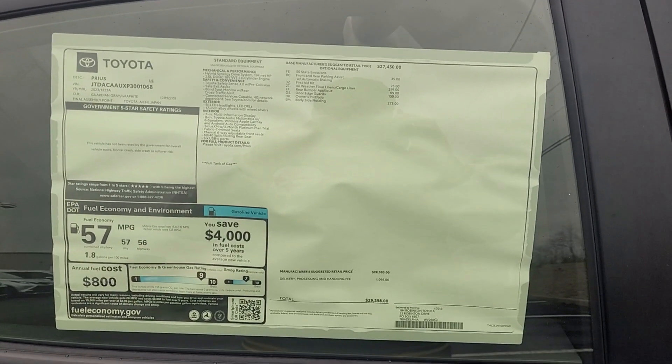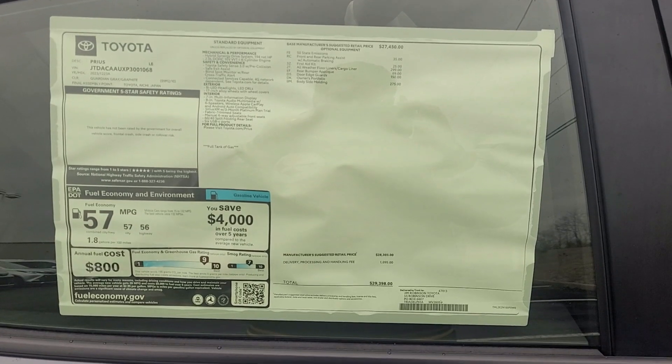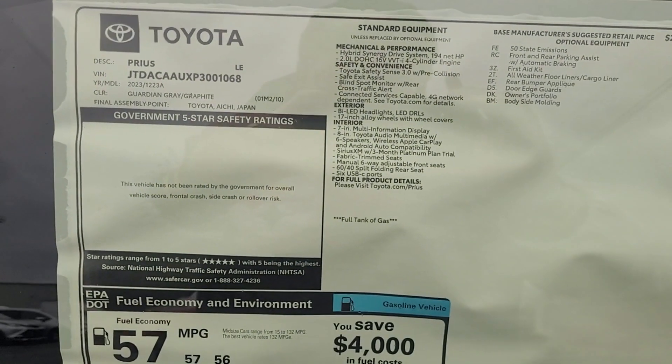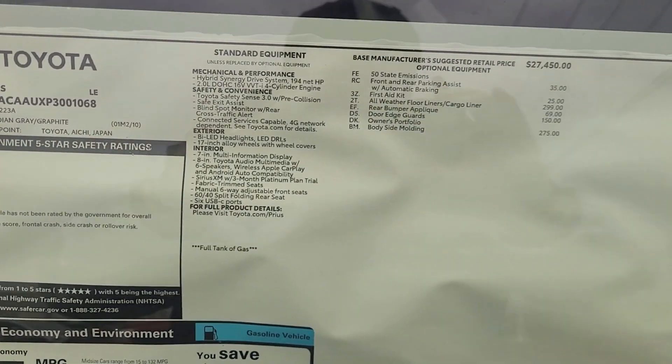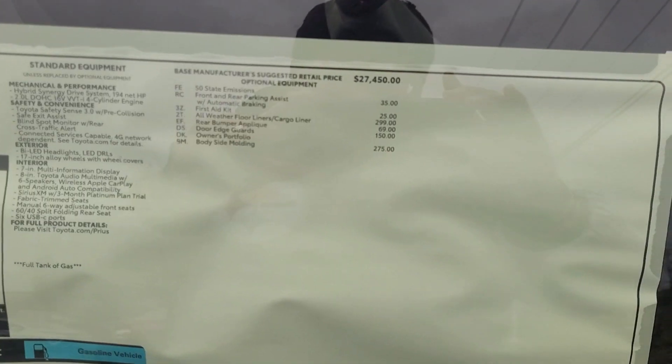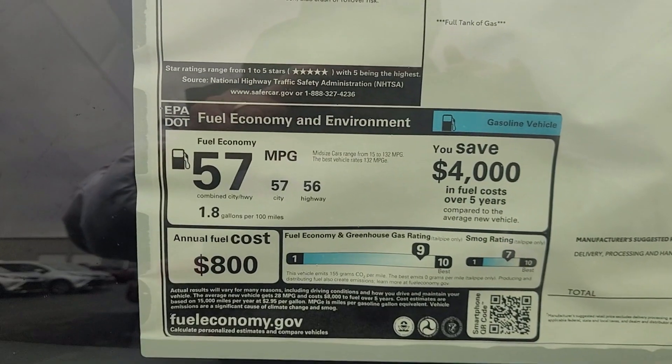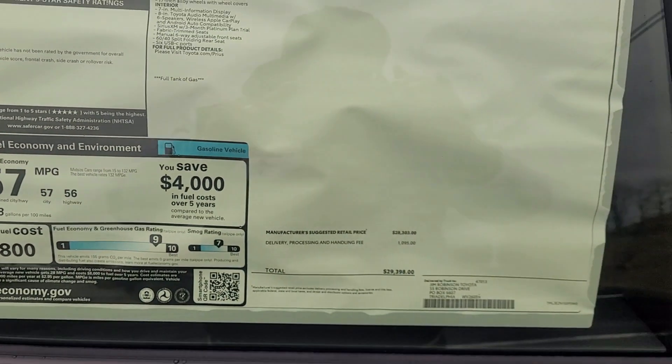First off, I'm going to give you an overlook of the window sticker, and then I'll do a walk-around of the outside of the vehicle. This will give you an idea of what's going to be on this specific Toyota Prius LE model.